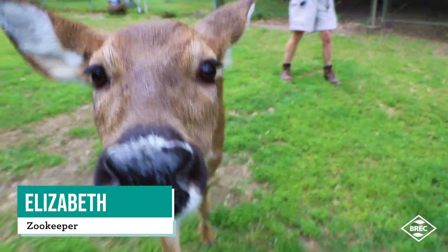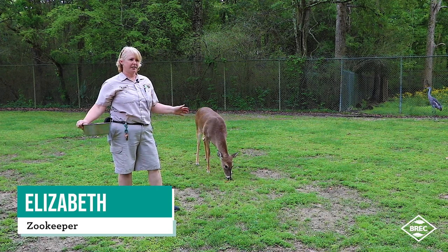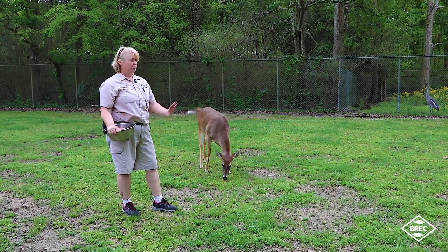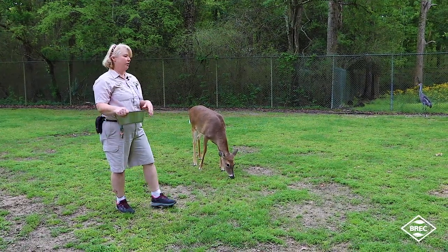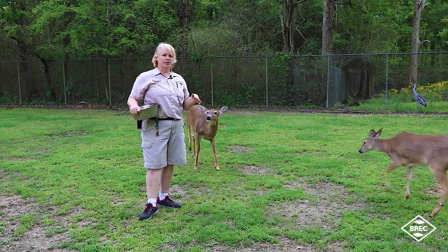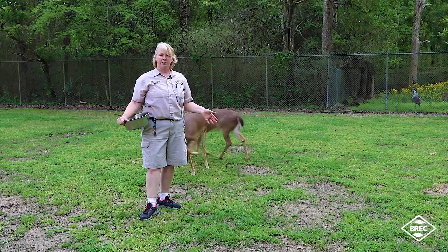Our average day starts basically with coming in, checking on everybody, making sure everybody's doing good, that they've eaten their food from the night before. The whitetail deer are very much in a routine. We check on them and give them their diets.